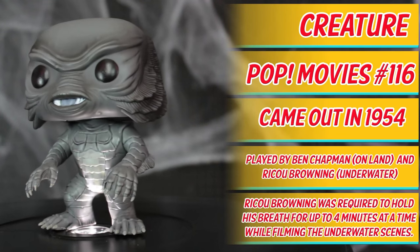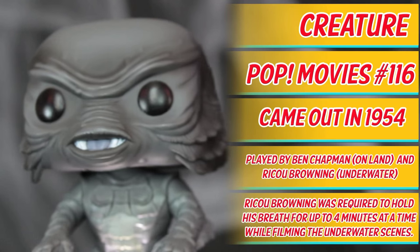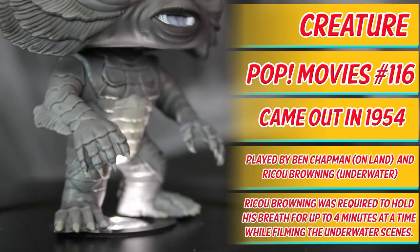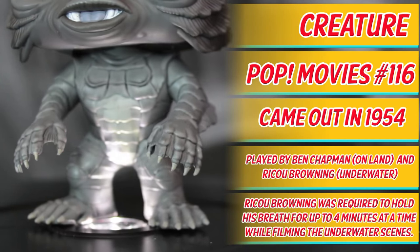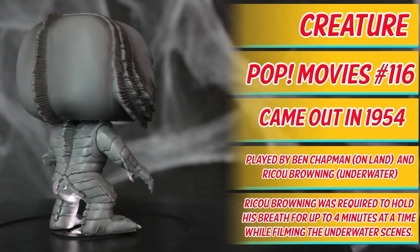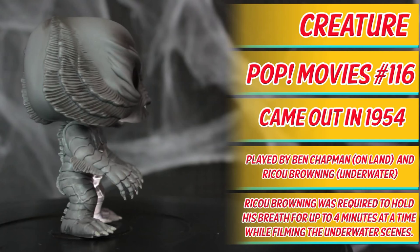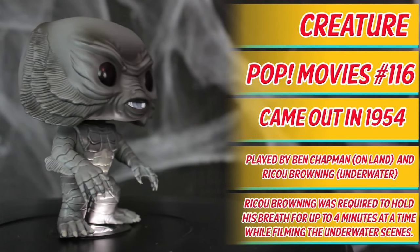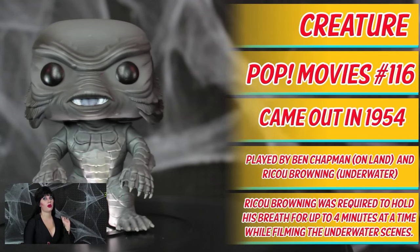Here we have Creature, Pop Movies Universal Monsters. This variant is based on the regular Creature, which is Pop Movies number 116. The movie Creature from the Black Lagoon came out in 1954. Gilman, which is actually the Creature, is played by Ben Chapman on land and Riku Browning underwater. Fun fact: Riku Browning, who was a professional diver and swimmer, was required to hold his breath for up to four minutes at a time while filming the underwater scenes. Beat that, David Blaine. This one's a catch and release — I think I'd throw him right back.